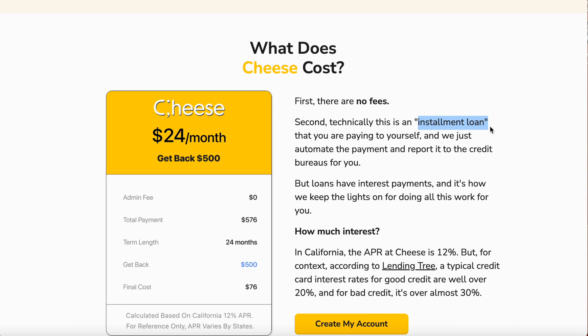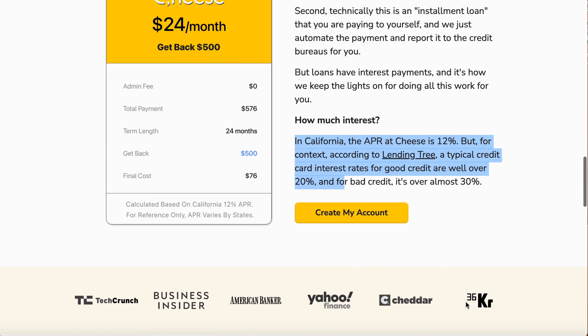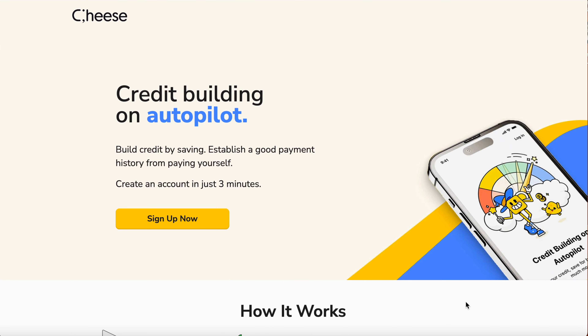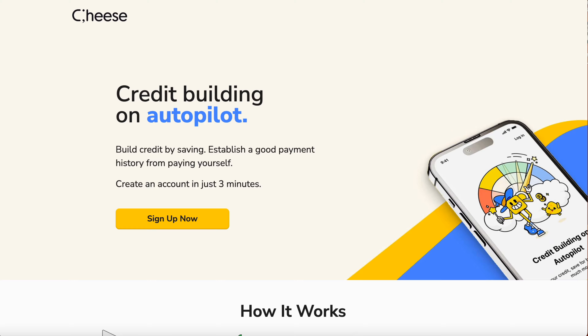This will be reported as a store installment loan. The APR can vary — for example, in California the Cheese APR is 12%. For context, according to LendingTree, a typical credit interest rate for good credit is well over 20%, and for bad credit over 30%. So these are all quick hacks — three primary trade lines you can add on your credit report and gain up to at least 100 points.